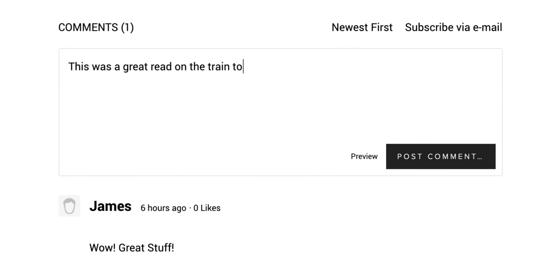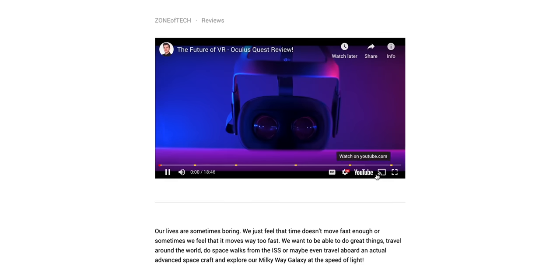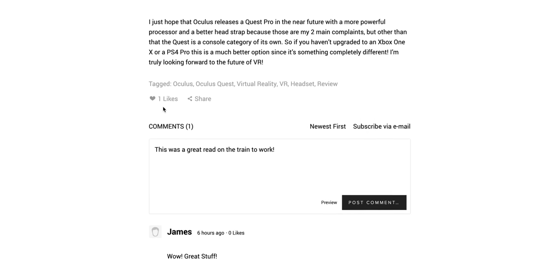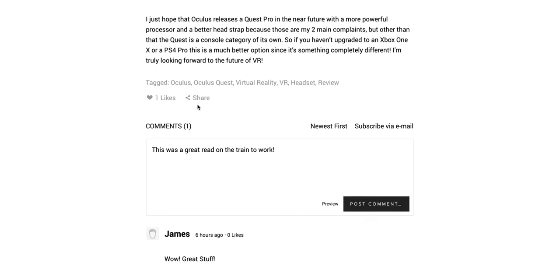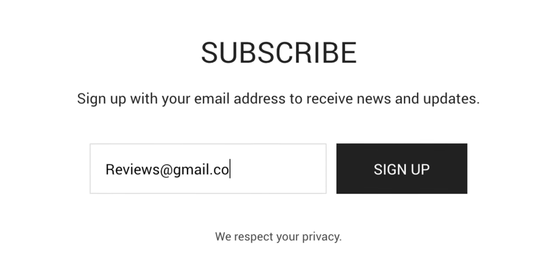You can even leave comments directly on the articles and interact with us. You can even watch the full video directly from there, as well as like the article, share it with your friends, and also sign up for email updates so that you get notified when a new article gets posted.